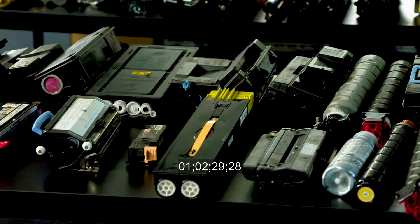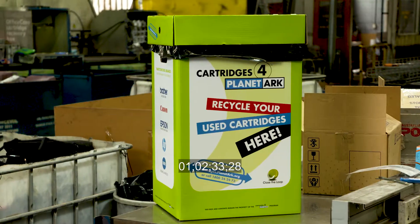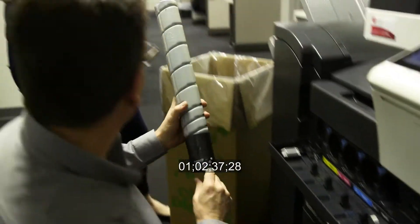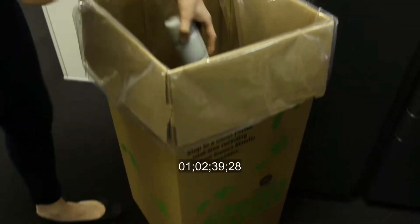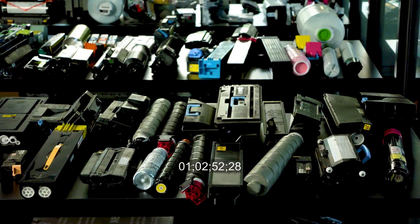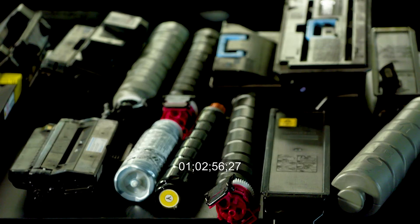Used printer ink and toner cartridges are especially detrimental to our environment. But if recycled, they can have an even more valuable afterlife. If ink and toner cartridges end up in landfills, we know that it will take thousands of years for these to decompose. Value can be found in their plastics, value can be found in the metals that are in these cartridges, and even the ink and toner that can come out of these empty cartridges.